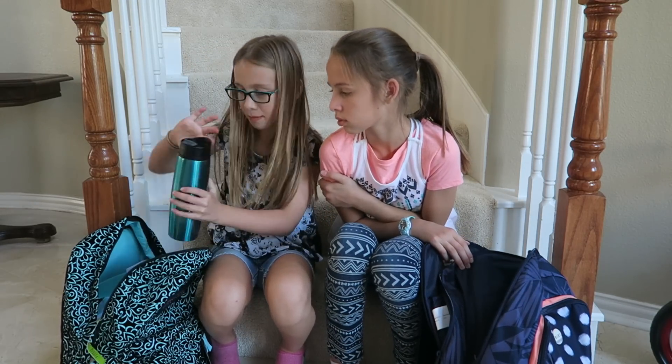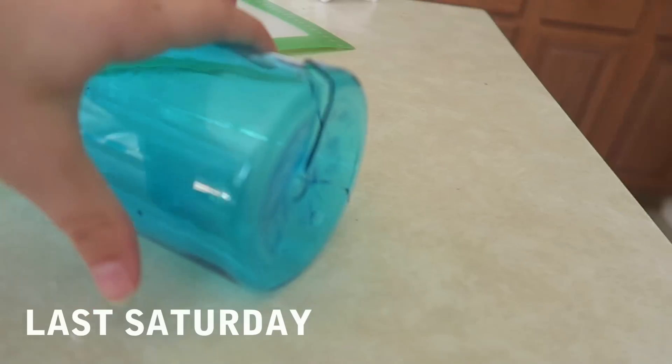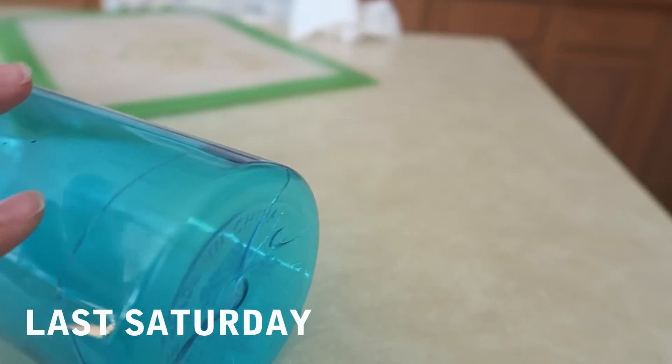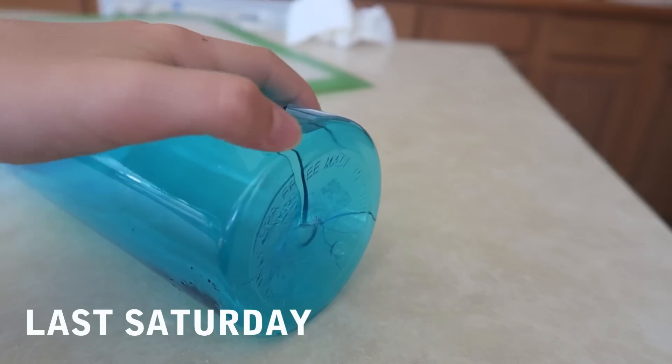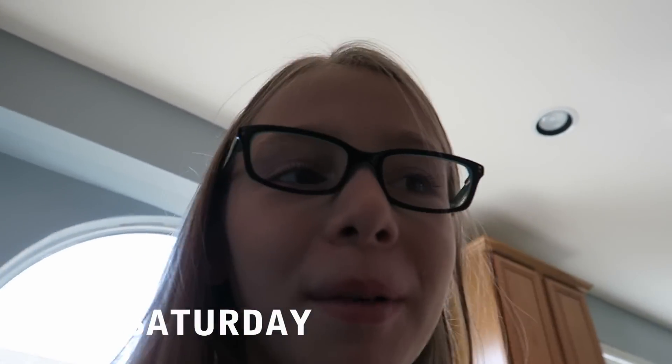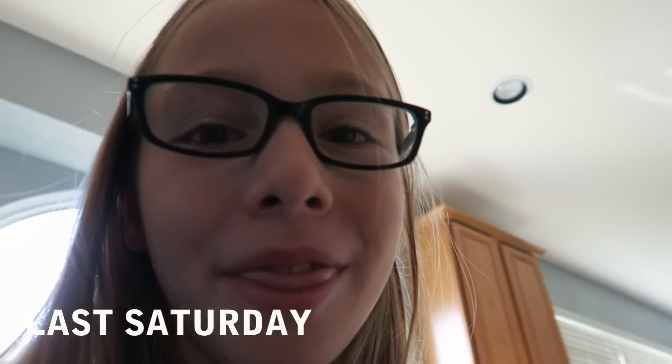Next I have my water bottle. I just barely got it because my other one broke. She cracked her brand new water bottle — don't say that! She can't prove anything. I'm so bummed about it, it's my brand new water bottle. I only had it for like a month. I love this one — it's really nice and it's stainless steel.